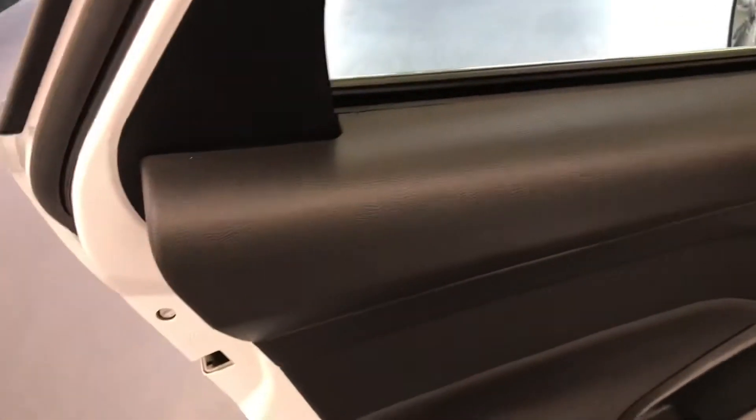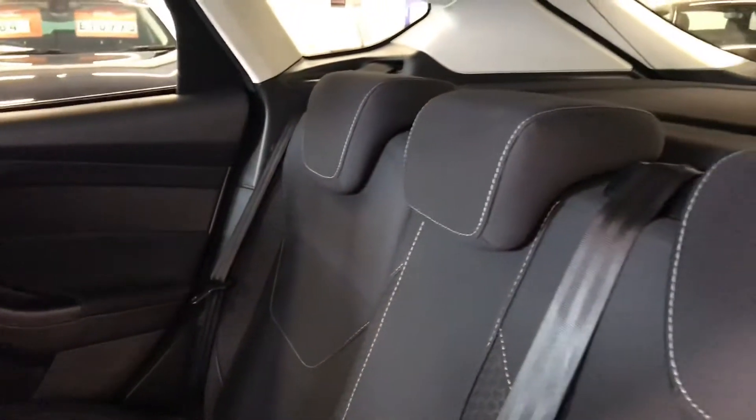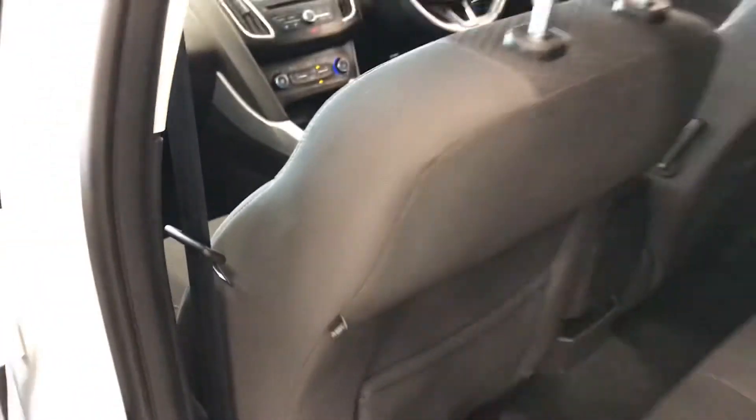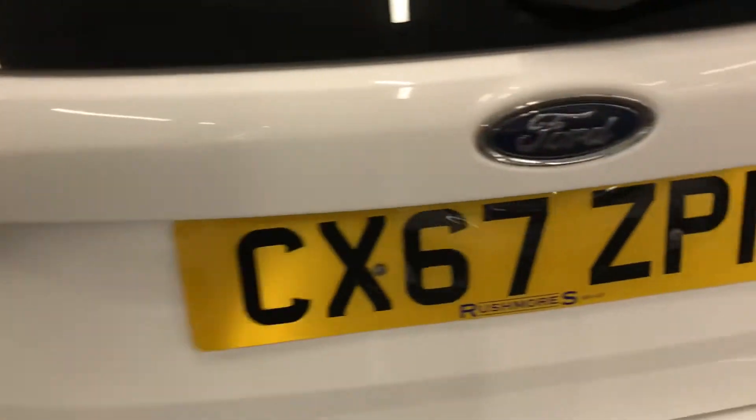Moving on to the back doors — as you can see there are no marks on the back doors. The rear seats are all nice and clean, once again fully validated by us. It does also have ISOFIX, which is a nice safety point at the back for children. You also have side airbags.